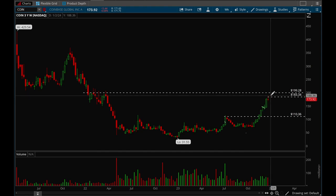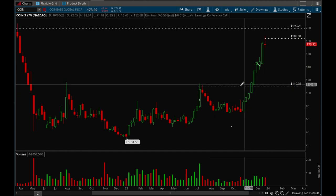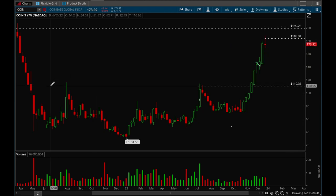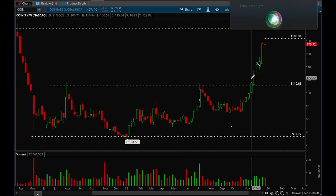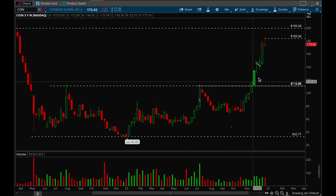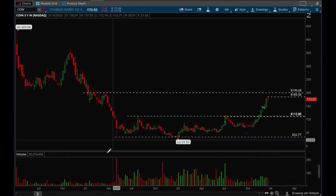With position trading, it's more long-term — you want to follow the trend and get out as soon as the trend changes. For example with Coinbase, a position trader probably would have bought when the resistance level was broken. Coinbase had been building a nice base for almost a year, and when that base got broken, a position trader would initiate a position and then exit when the trend changes.